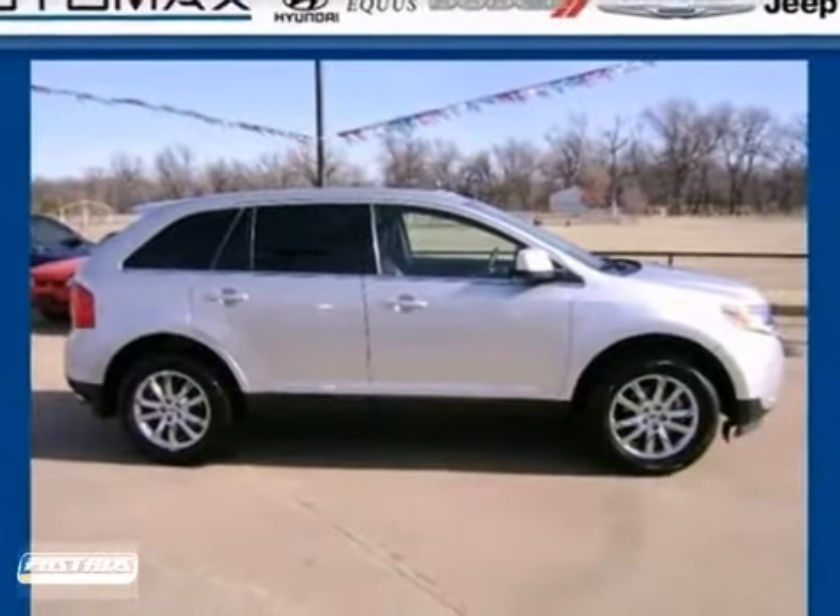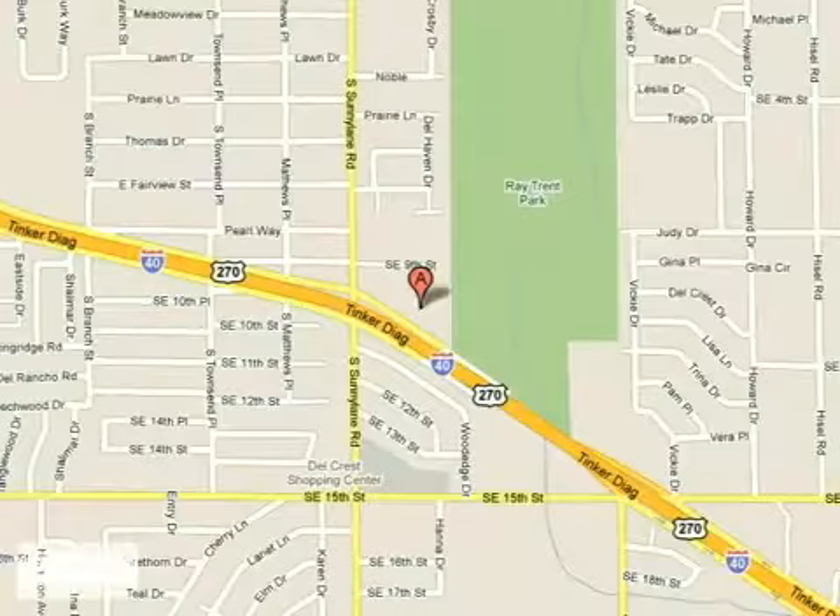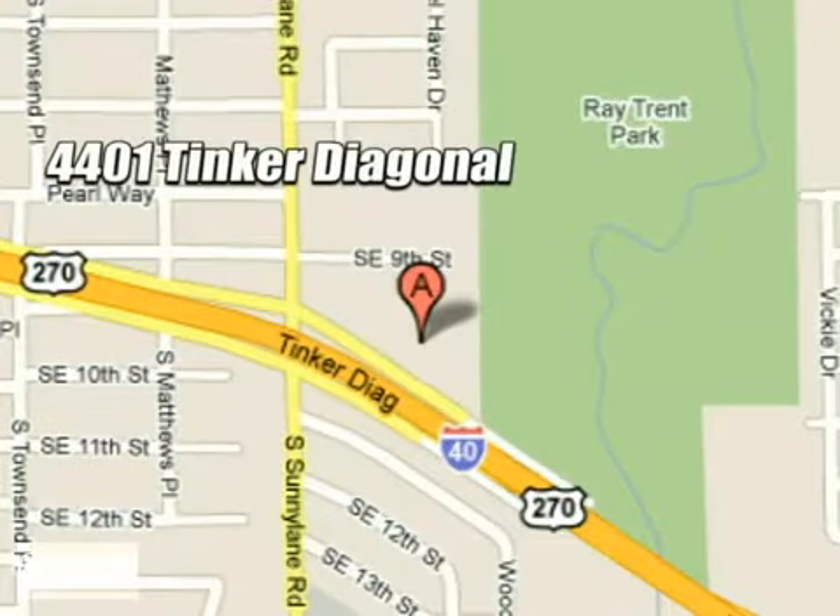We'd love to have you take it for a test drive. We work hard to serve our customers and to cultivate long-lasting relationships. Visit AutoMax Hyundai Dell City today at 4401 Tinker Diagonal in Dell City, Oklahoma.